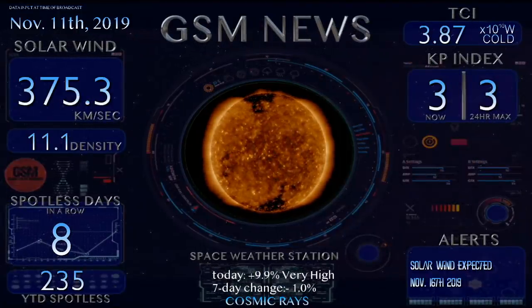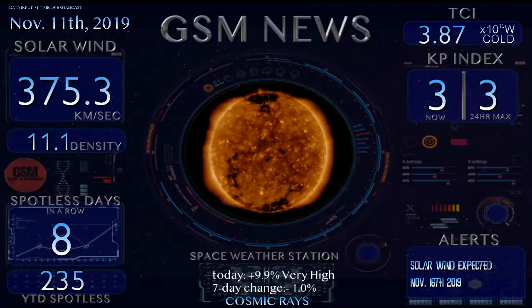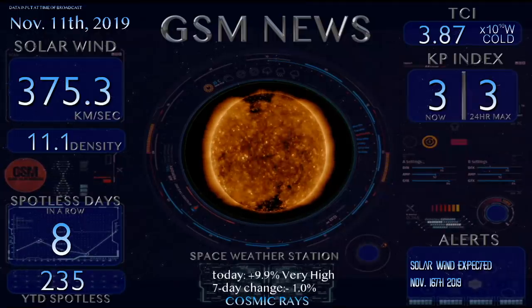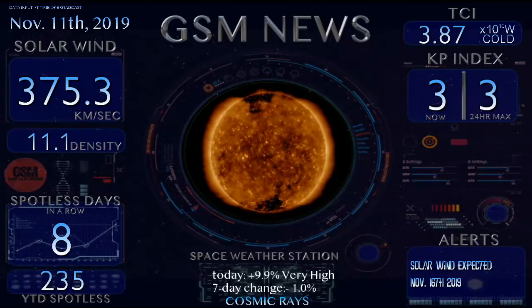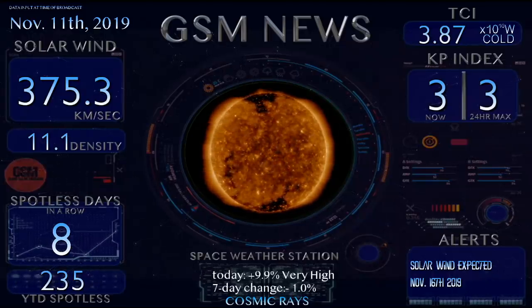Welcome back to the Grand Solar Minimum Channel. Today is Monday, November 11th, 2019. I'd like to take a moment of silence in honor of all those who have served this country. Veterans Day is upon us.